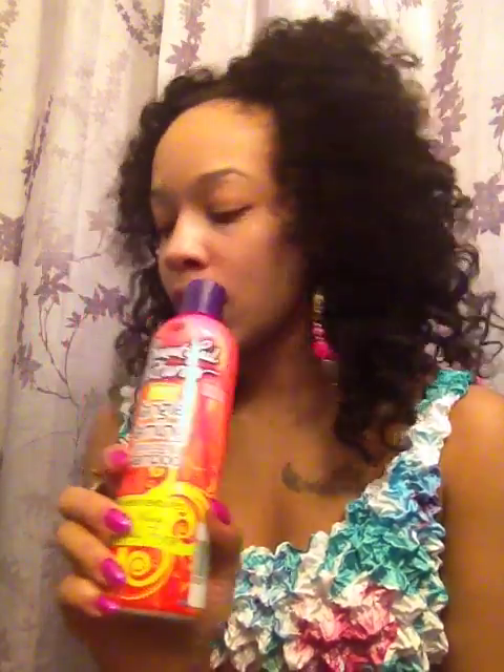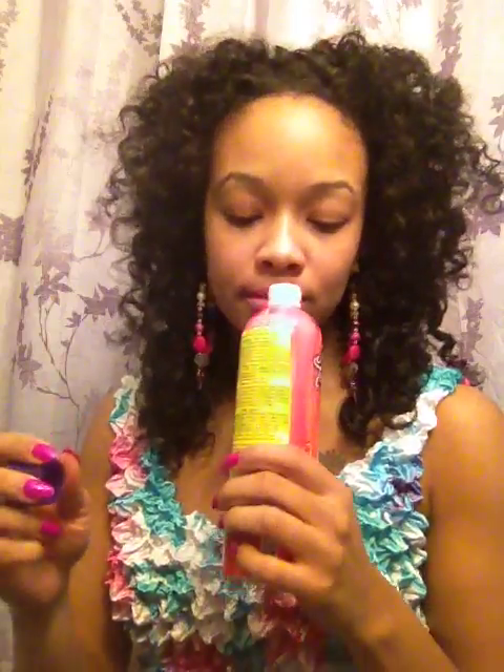The Moisturizing Shampoo label caught my attention, and Miss Vaughn TV said it was her favorite from the entire Beautiful Textures line. At $6.99, I figured go for it. Just like she stated, it smells delicious, and it really detangles your hair, leaves it soft, and doesn't have that stripped feeling. I love it. Being a product junkie, I also bought the Rapid Repair Deep Conditioner — also $6.99 for a huge jar. I've used it two or three times and it's pretty good.